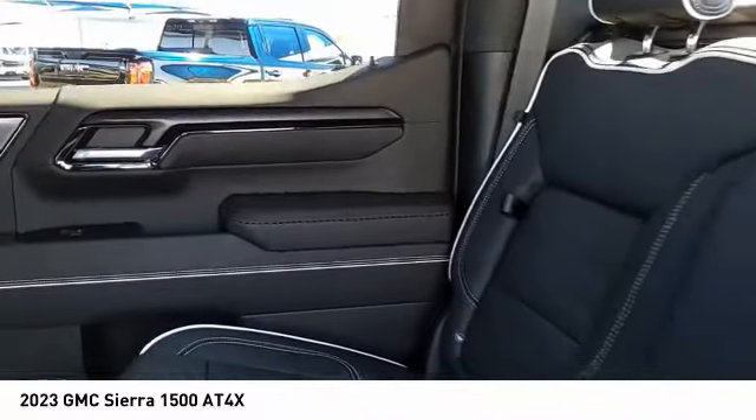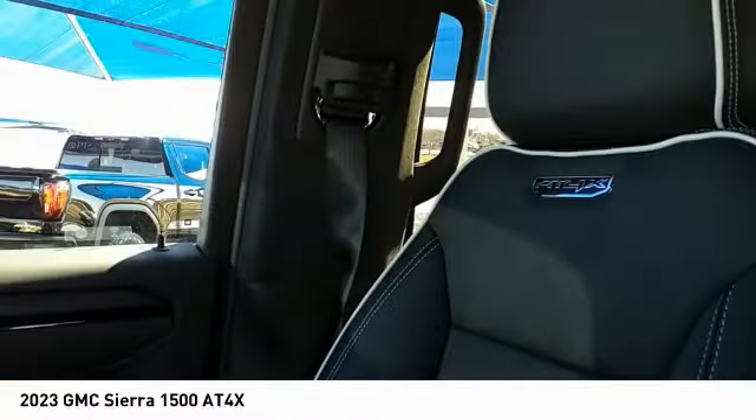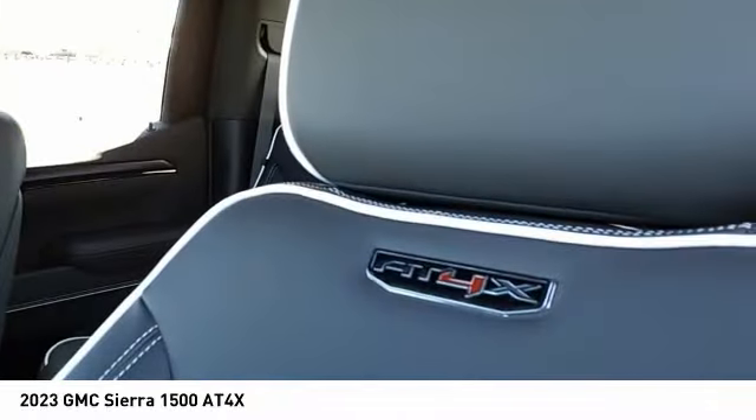Active grille shutters, traction control, stability control, roll stability control, front suspension type: strut.